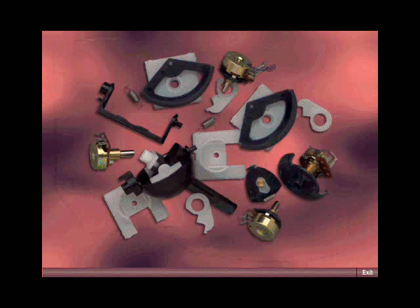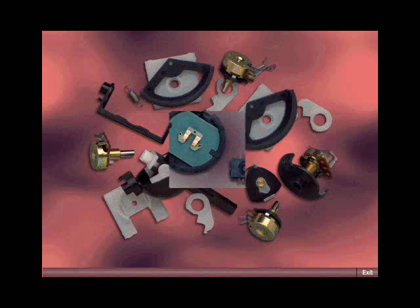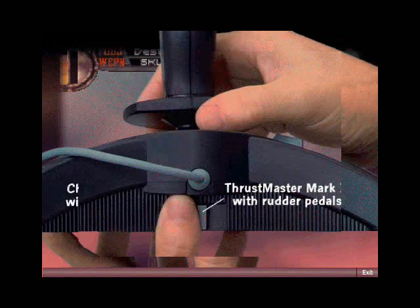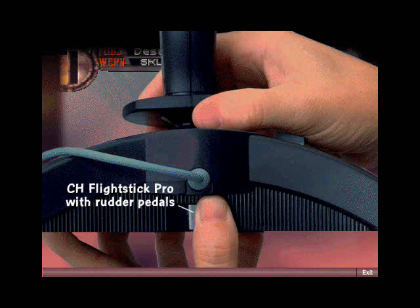Ordinary joysticks do the mechanical thing with piles of parts. But the Sidewinder 3D Pro is totally digital. It's as precise as a single beam of light. Forget about analog drift — recalibration is history. The Sidewinder 3D Pro is fully compatible with Thrustmaster and CH Flightstick when played with MS-DOS games.